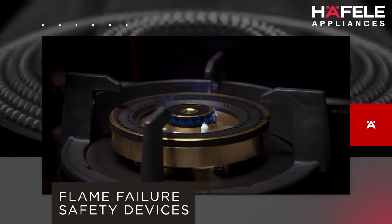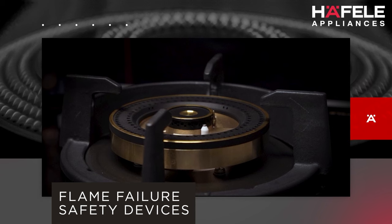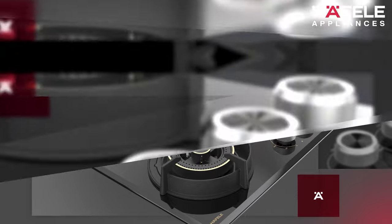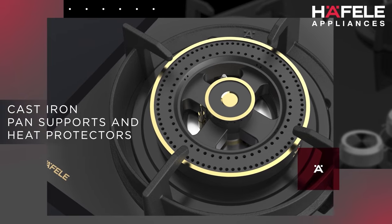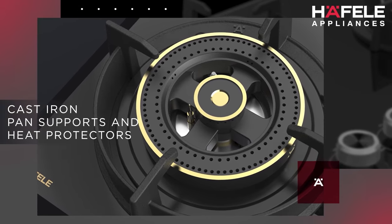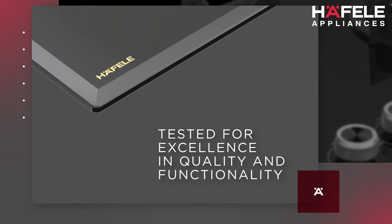next to each burner immediately cut off the gas connection, preventing instances of leakage. The hob's minimalistic design — gunmetal knobs, beveled edges, cast iron band supports, and heat protectors — bequeath elegant aesthetics to your kitchen interiors.